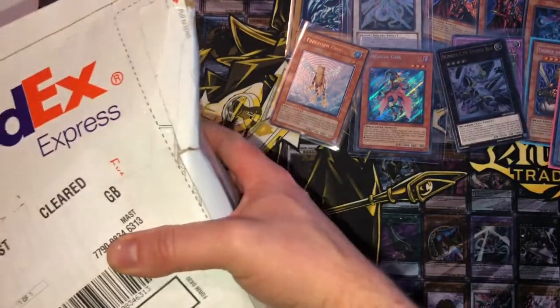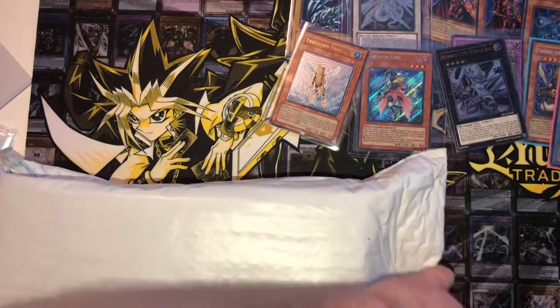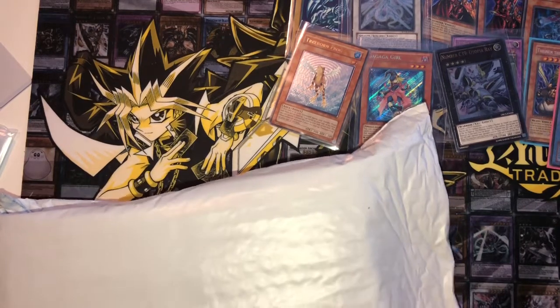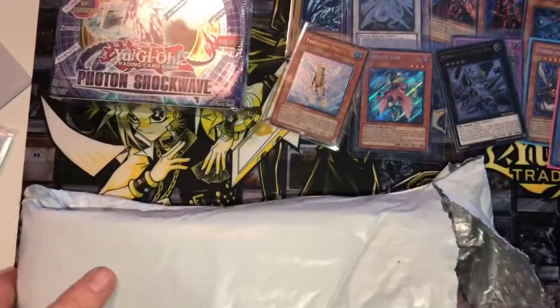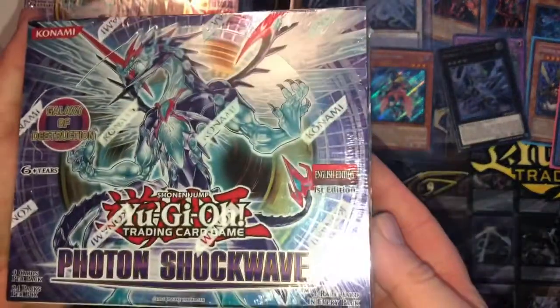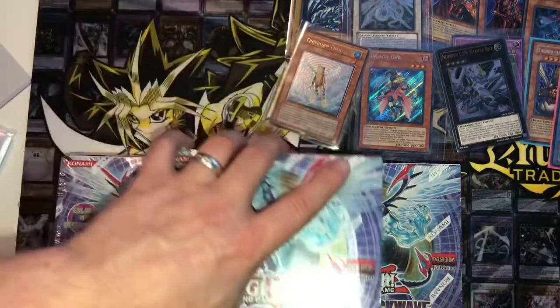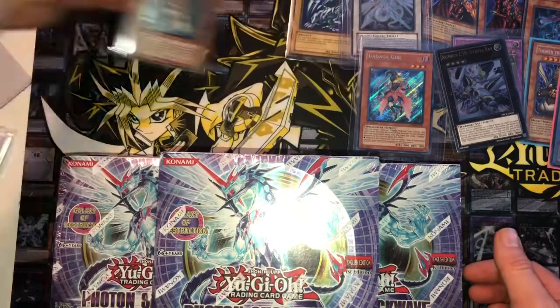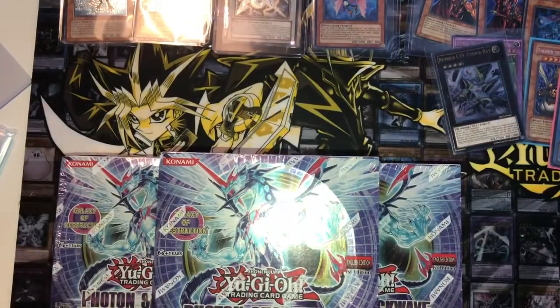Last but not least, this big parcel — lack of sleep because of the baby. Let's see what we've got in this box. It is first edition Photon Shockwave booster boxes. I believe there are three in this bundle and I've got a few more on the way as well. I will be opening all these on the channel. Ghost Ray, Galaxy Eyes Photon Dragon — I've already pulled one but I did sell it after getting a PSA 10. That sold to someone on Instagram, which pays for the new cards and extra boxes.